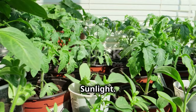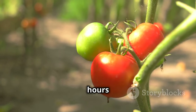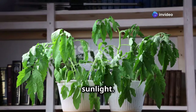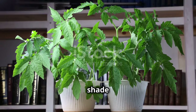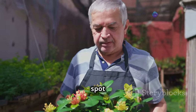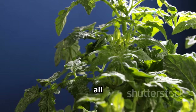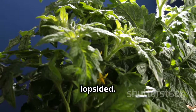Tomatoes are sun worshipers — they need at least six to eight hours of direct sunlight each day to produce fruit. When choosing a location for your container, make sure it receives ample sunlight. In hot climates, you may need to provide some afternoon shade by moving containers to a shadier spot during the hottest part of the day. Rotate your containers every few days to ensure all sides of the plant receive even sunlight and prevent lopsided growth.